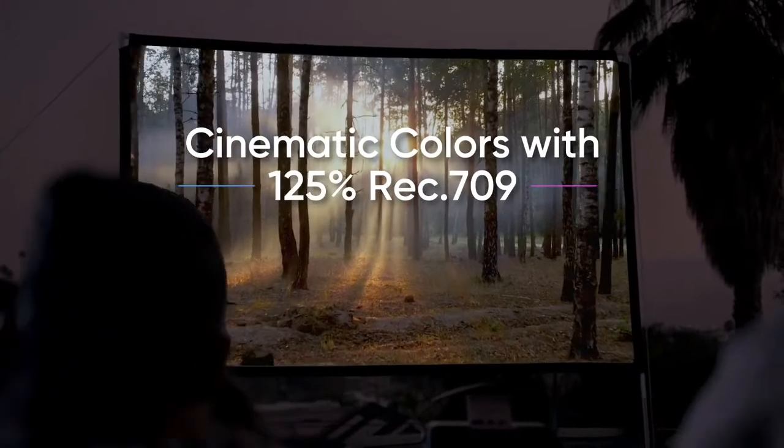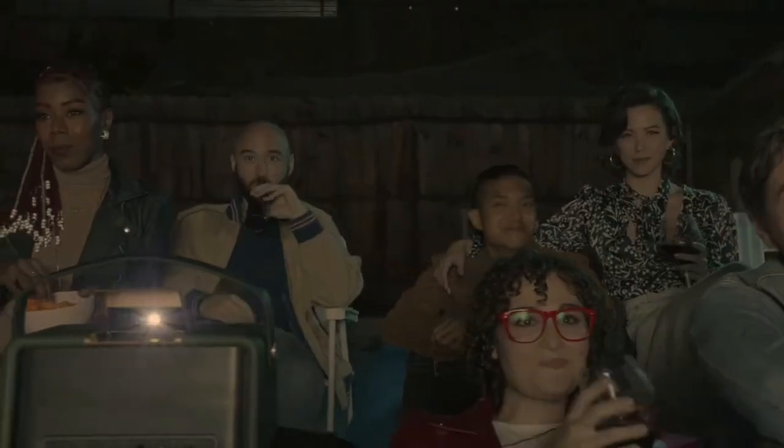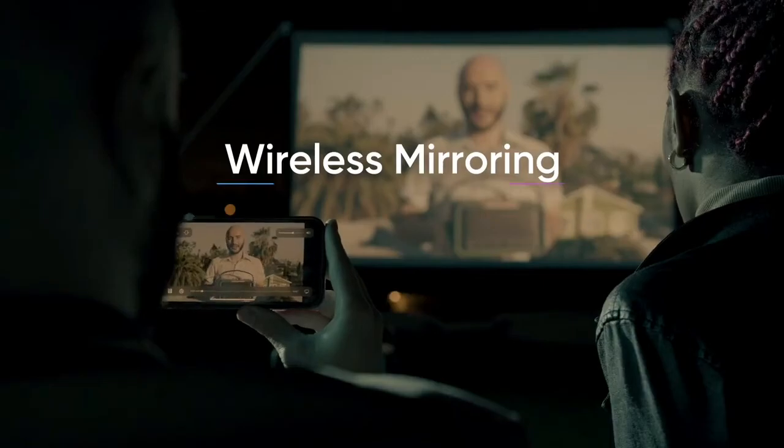Videos come alive with X300's 125% Rec. 709 colors for a cinematic experience. It also mirrors your devices.